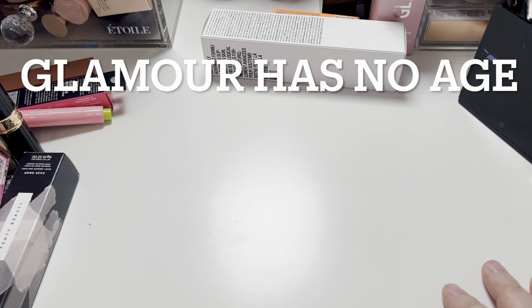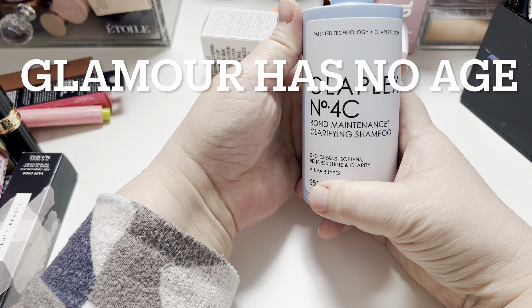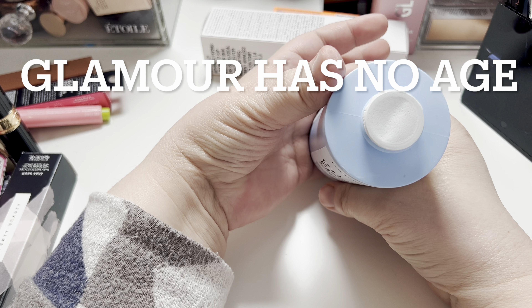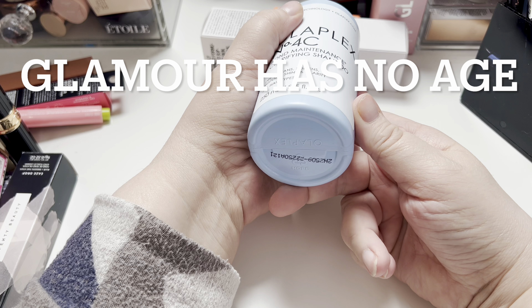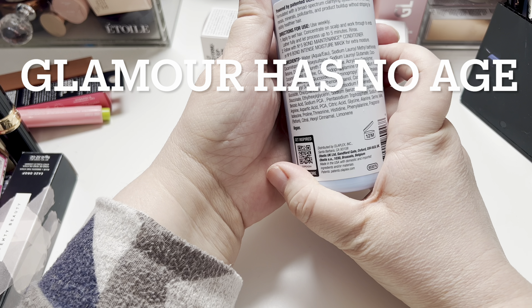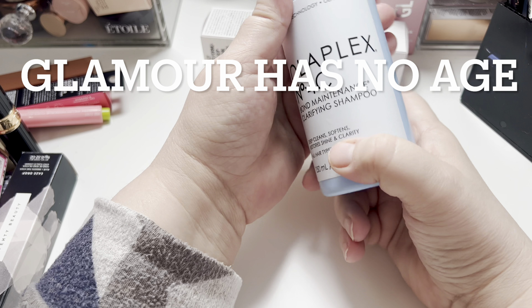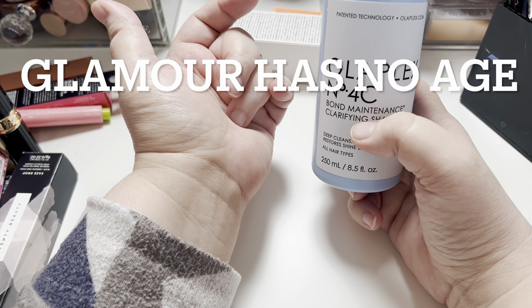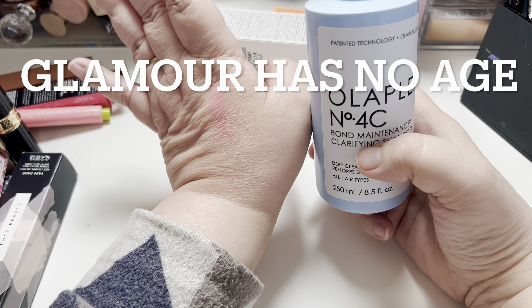And then my boost was this — the Olaplex No. 4C Bond Maintenance Clarifying Shampoo. As you can see, they didn't include the cap; the seal is still on it. I'm going to try that out. I think you can buy a pump for it — I'm not sure, if you know, let me know.